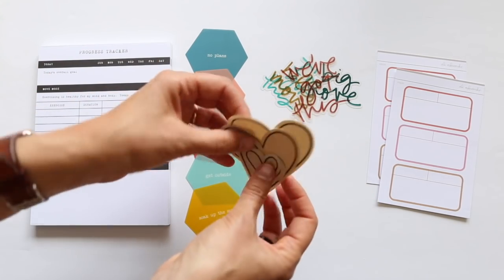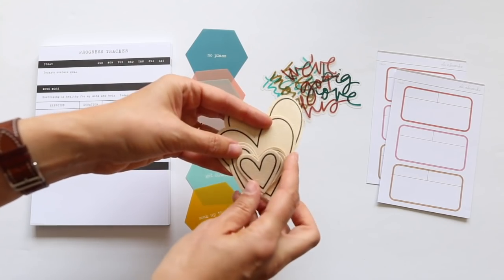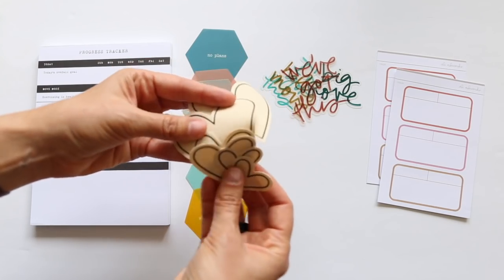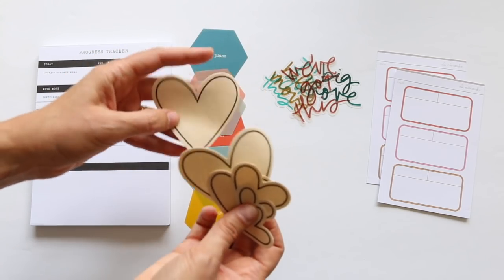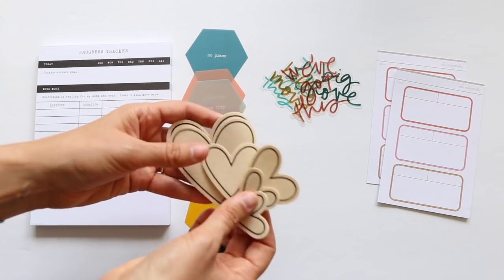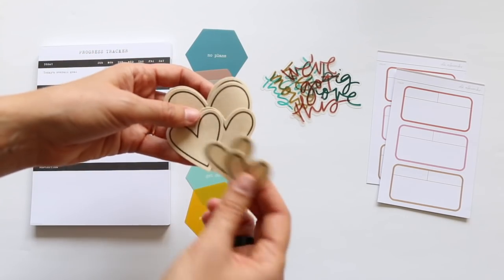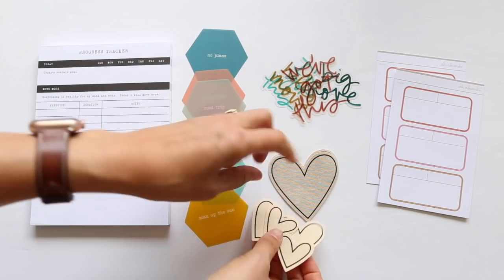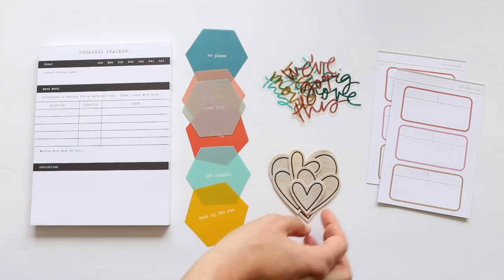Then we've got a set of fabric hearts. These don't have adhesive on the back, but they have a black line around them — great for layering and using as the basis for a repetition-style page. You can also add stickers or other embellishments to the inside.